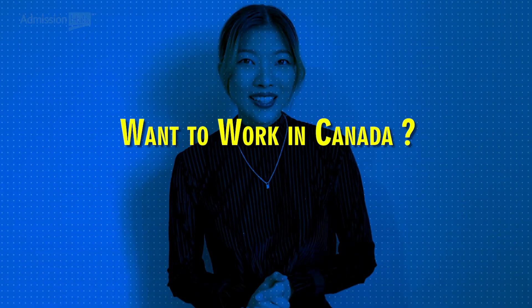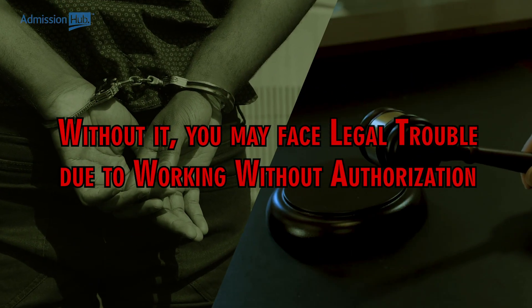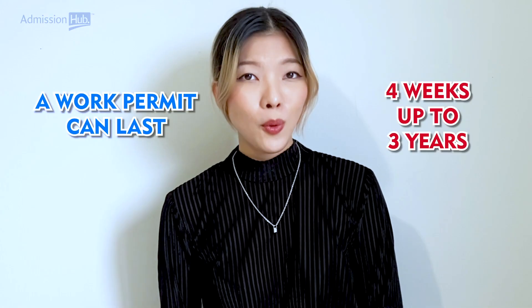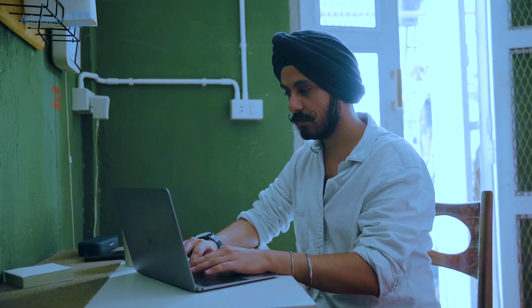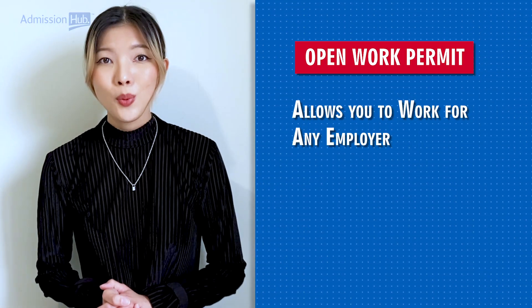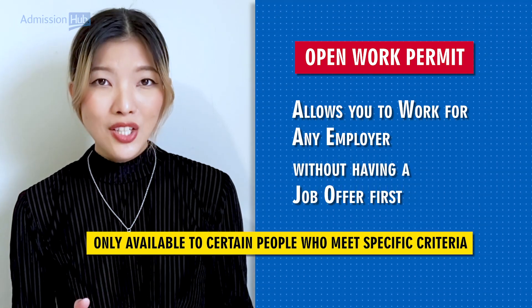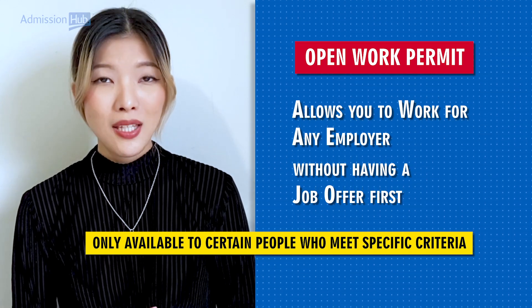If you want to work in Canada as a visitor, you need to obtain a work permit. Without it, you may face legal trouble due to working without authorization. A work permit can last from 4 weeks up to 3 years, depending on the duration of your work plan. It's also possible to apply for an open work permit, which allows you to work for any employer without having a job offer first, but these are only available to certain people who meet specific criteria.